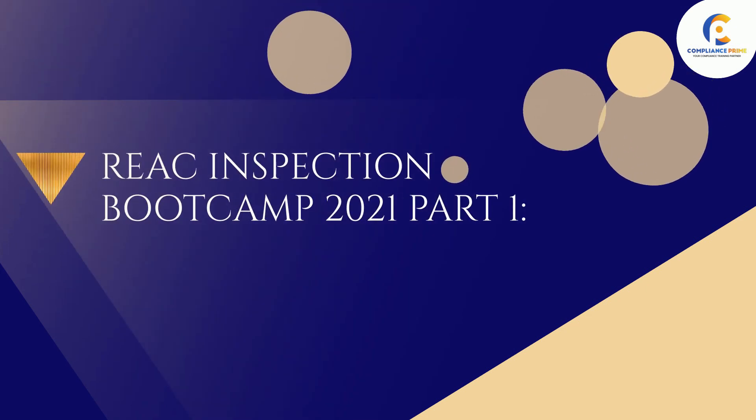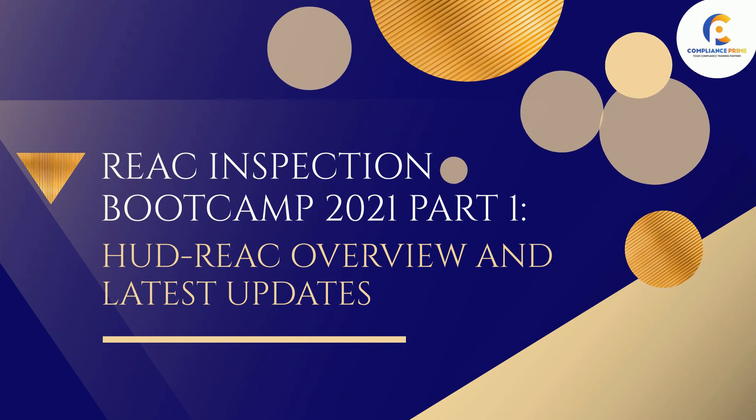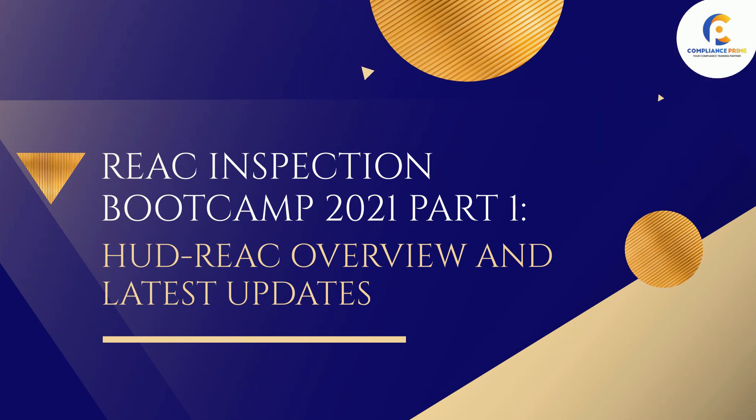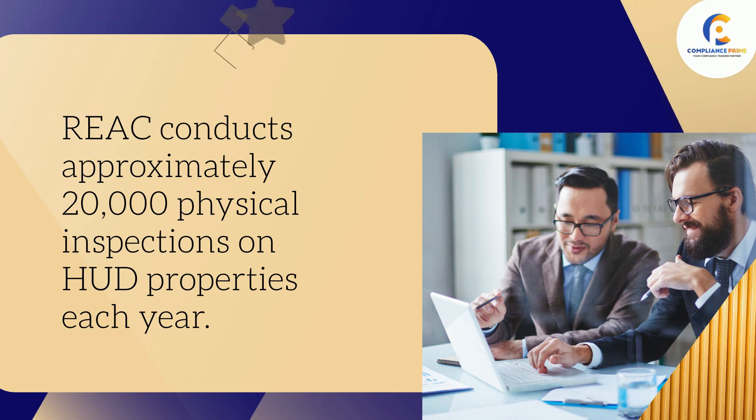Compliance Prime Presence presents the REAC Inspection Bootcamp 2021, Part 1: HUD REAC Overview and Latest Updates. REAC conducts approximately 20,000 physical inspections on HUD properties each year.